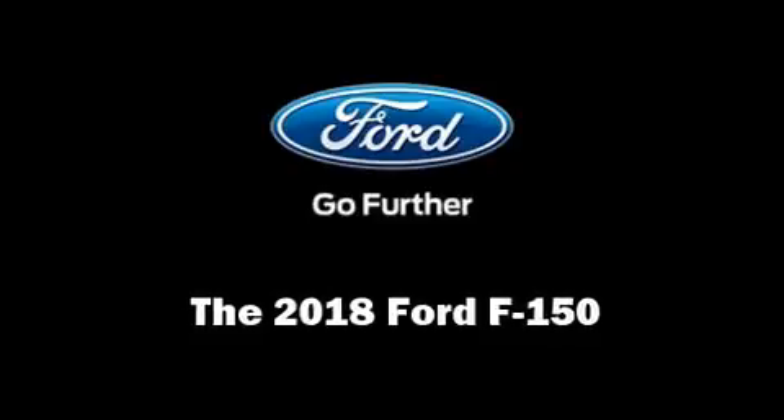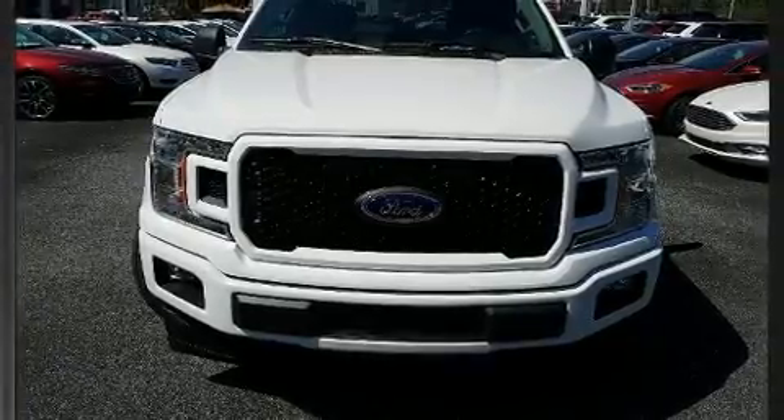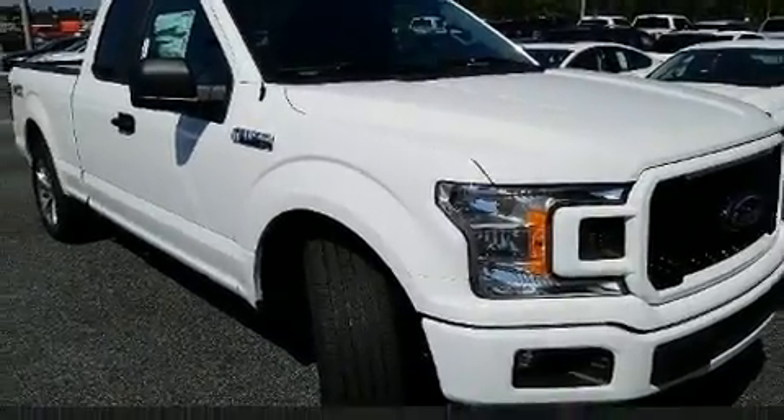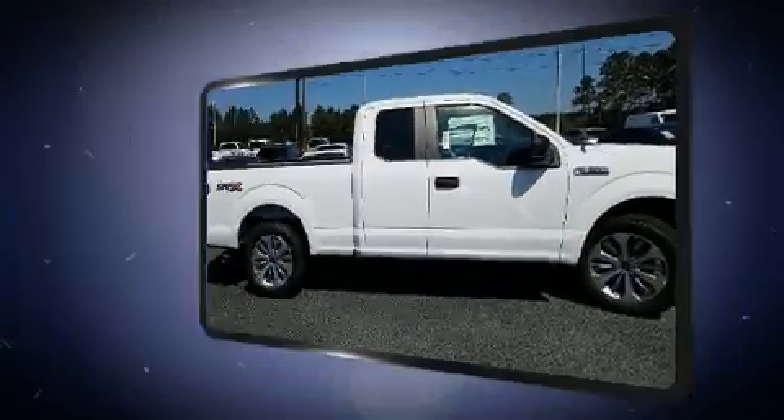Step into the 2018 Ford F-150. This four-door, five-passenger truck is ready to drive off the showroom floor. It features an automatic transmission, rear-wheel drive, and a refined six-cylinder engine.